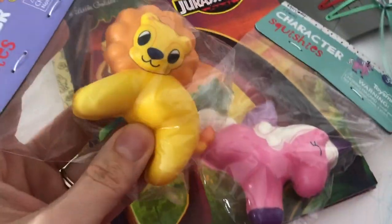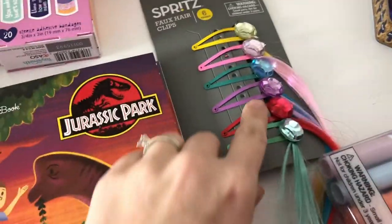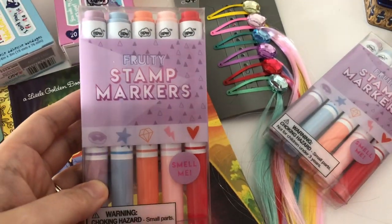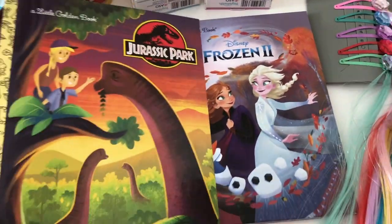I got them each a little squishy, and for Harper I got some hair clips with the fake hair. I got stamp markers for each of them and then each a book. Like I said, really simple and pretty cheap besides the bathing suits, but they needed those anyway so it was kind of a win-win. I'm going to show you what they look like now that I've put them together.